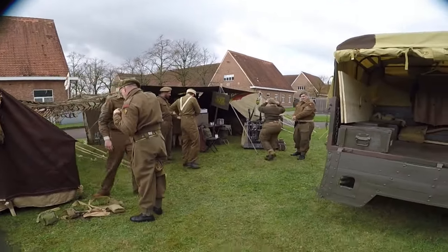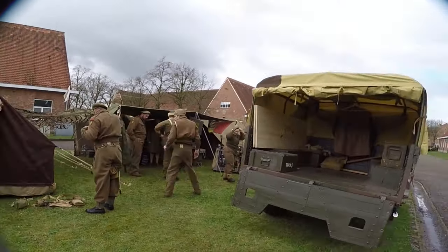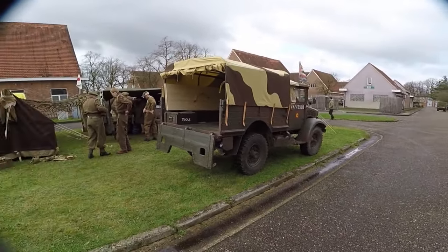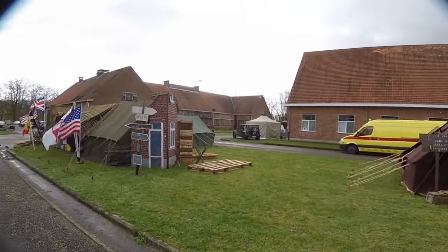One of their friends even brought this Bedford MWD light duty truck with him, which featured in the well-known war movie Dunkirk.